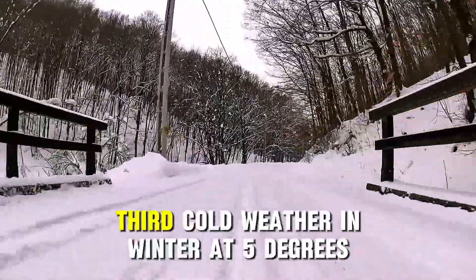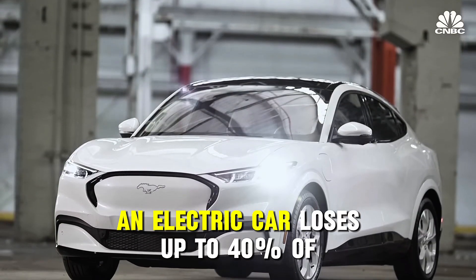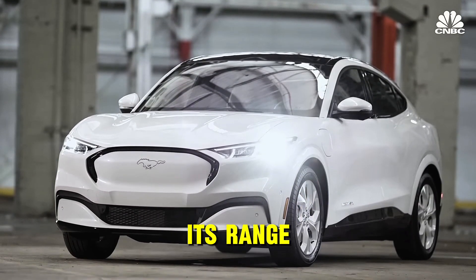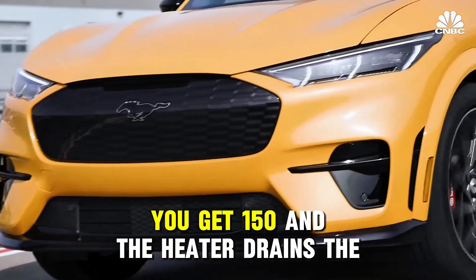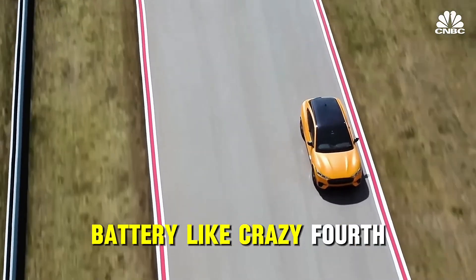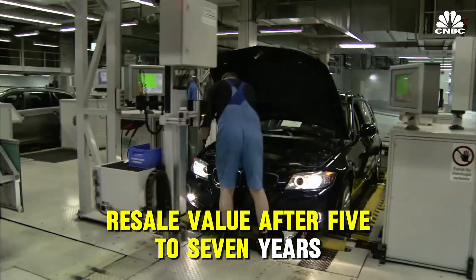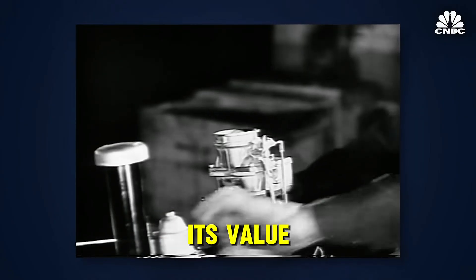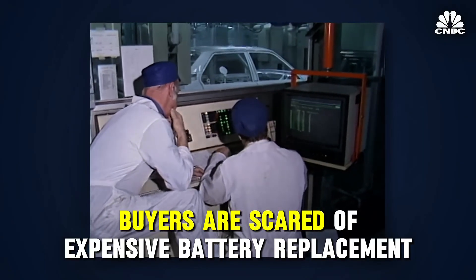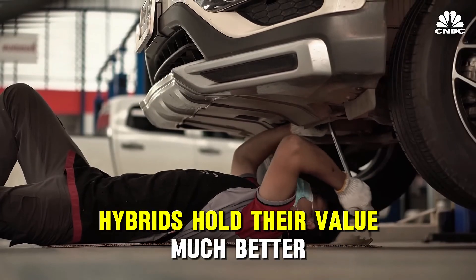Third: cold weather. In winter at 5 degrees Fahrenheit, an electric car loses up to 40% of its range — promised 250 miles, you get 150 — and the heater drains the battery like crazy. Fourth: resale value. After five to seven years, an electric car loses 50 to 60% of its value because buyers are scared of expensive battery replacement. Hybrids hold their value much better, only losing 35 to 40%.